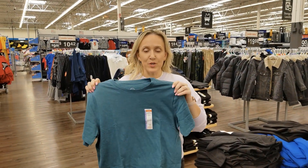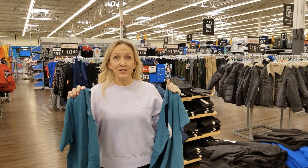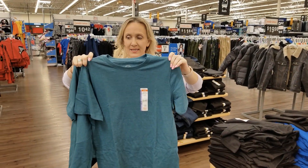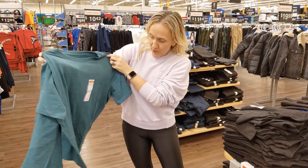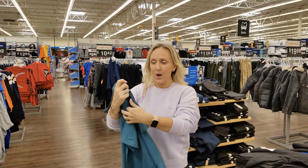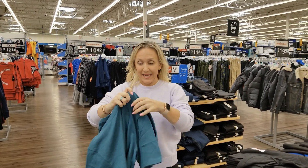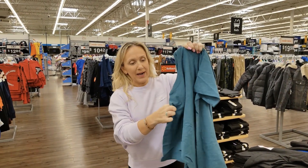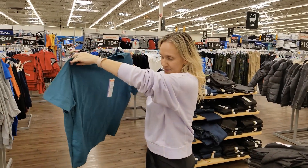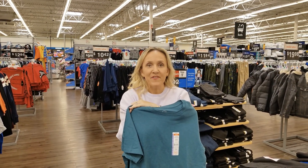Walmart has regular sizing and also husky sizing. The husky version is maybe an inch or two wider in the body — same length but just wider, so it's not as slim a fit.